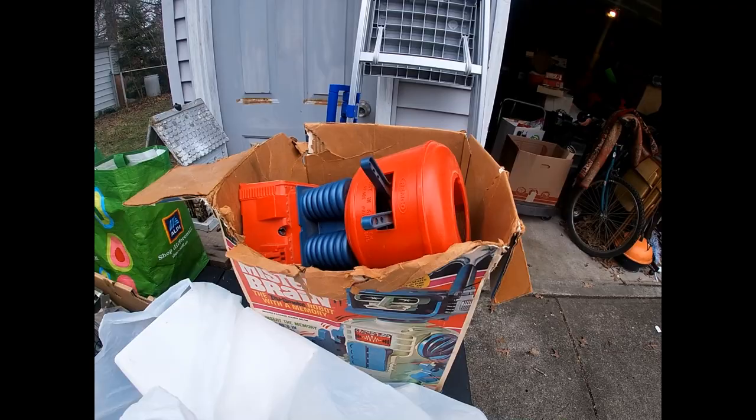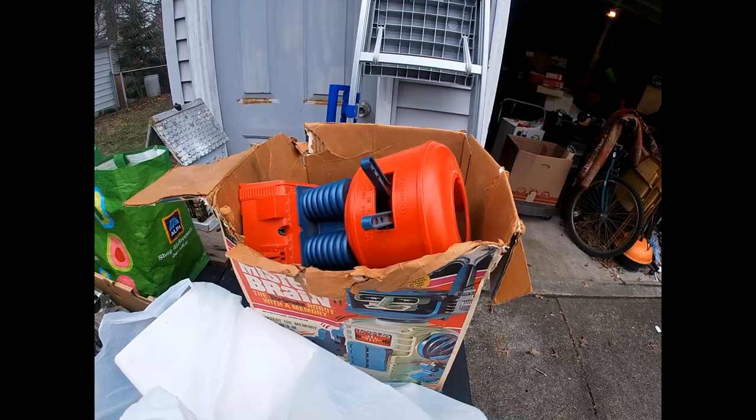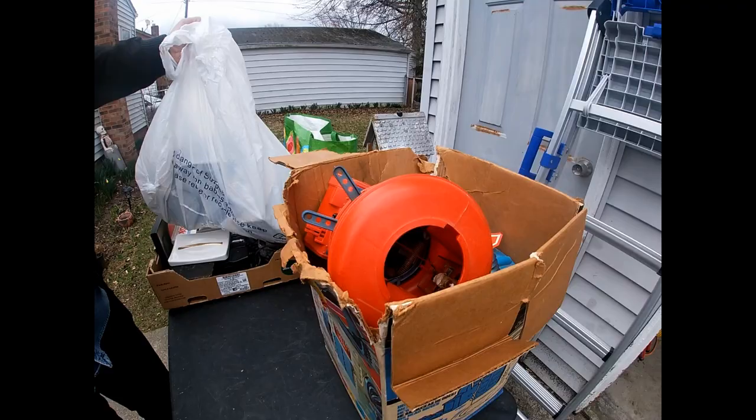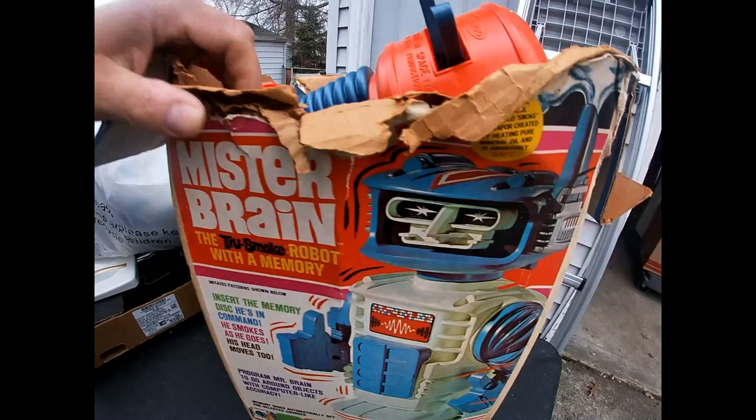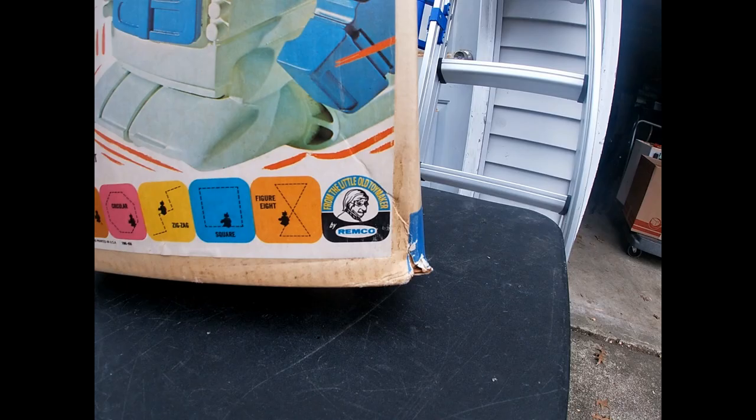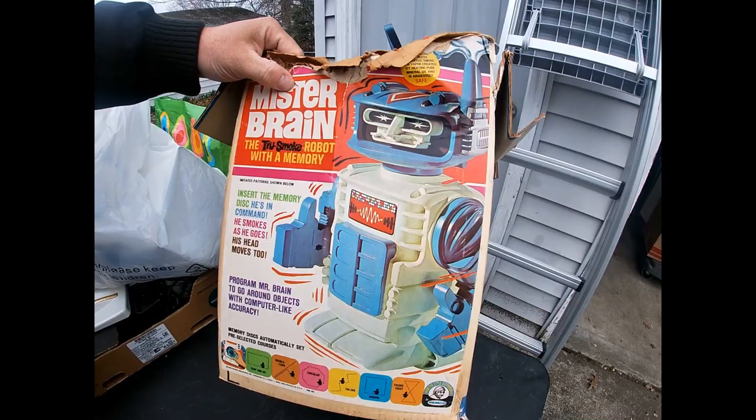What's this guy? Let's start with that — it looks very interesting. It's Mr. Brain. It almost looks like it's from the 60s. Mr. Brain — the True Smoke robot with a memory. True Smoke — that sounds like a rapper's name. And it's made by Remco. '69 — that's my birth year too. Mr. Brain, I've never heard of this thing, but I'll bet you it's worth a couple of bucks.